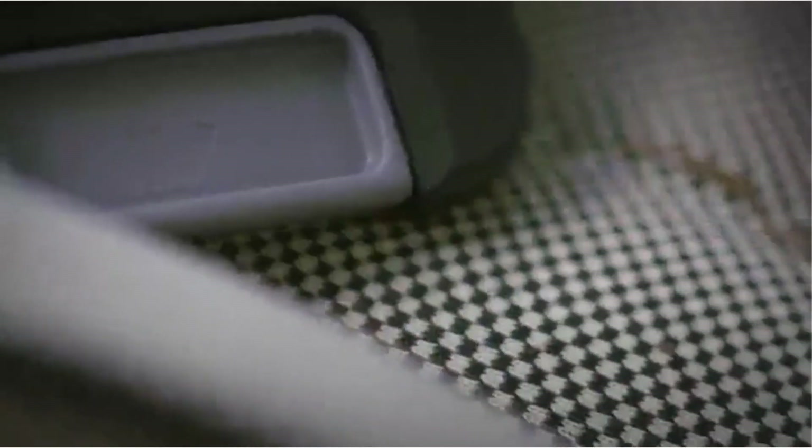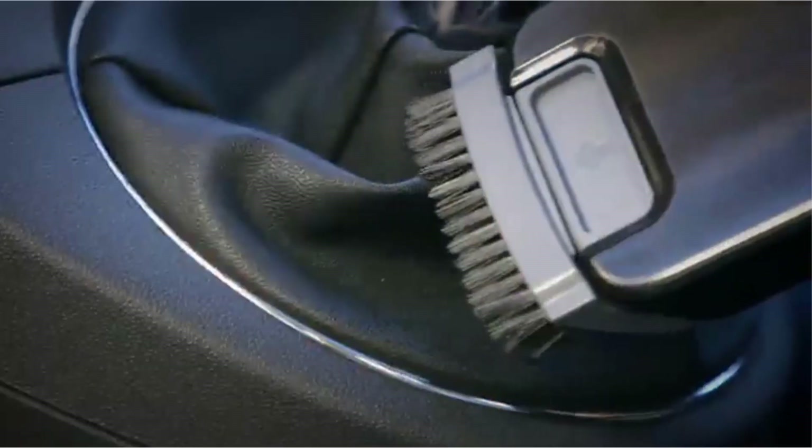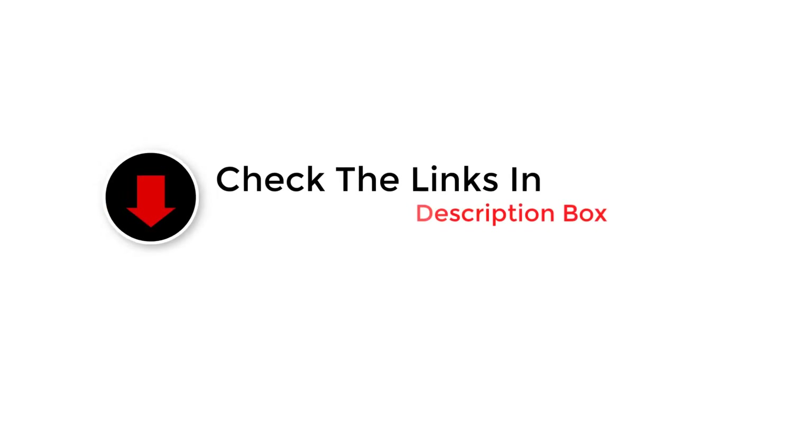We've tested over 15 vacuum cleaners, and below are our recommendations for the best portable vacuums with a handheld design to buy. These picks are selected based on their performance on different surfaces, their feature set, battery life, and price.